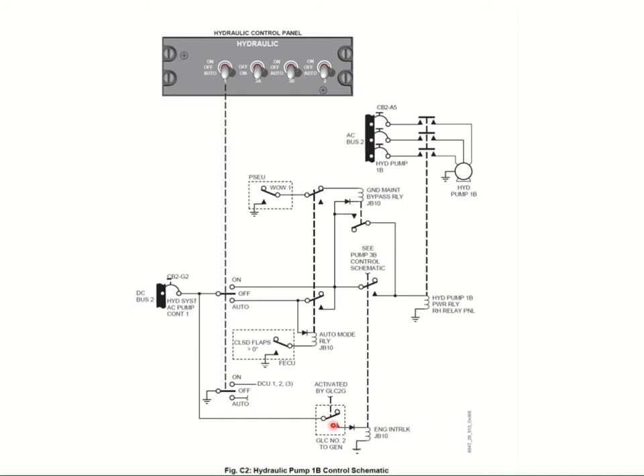Let's do the easy one first - put the pump switch in the on position. With the pump switch in the on position, we get a power supply through the closed contacts to a relay. We've also got a power supply going to the generator line contactor number 2 (GLC 2) - this is controlling pump 1B. If generator number 2 is online, this relay will be closed. That will energize the engine interlock relay JB10 - that's where it's located in junction box 10. This closes a set of contacts, and power comes along to the pump relay, which energizes and hooks up the AC bus 2 power supply to pump 1B, and that starts running.